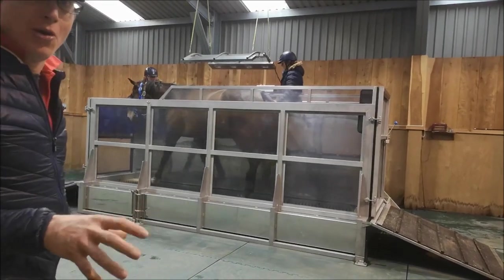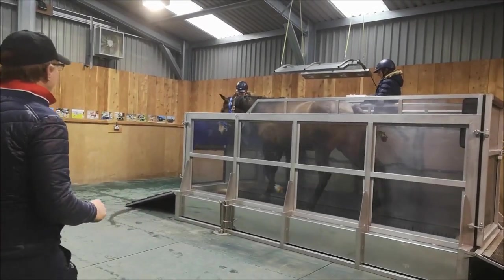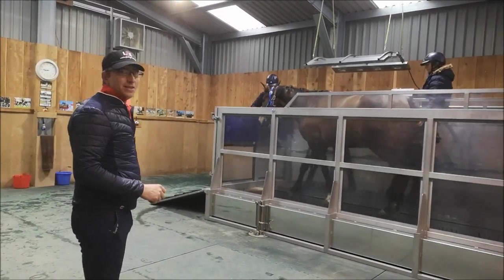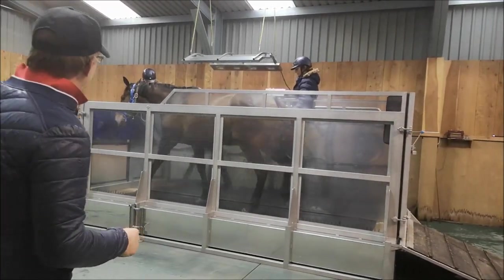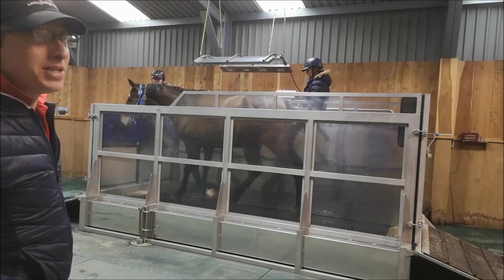Now apparently the floor moves. This is a very new experience — you can tell by looking at him, he's a little bit unsure.